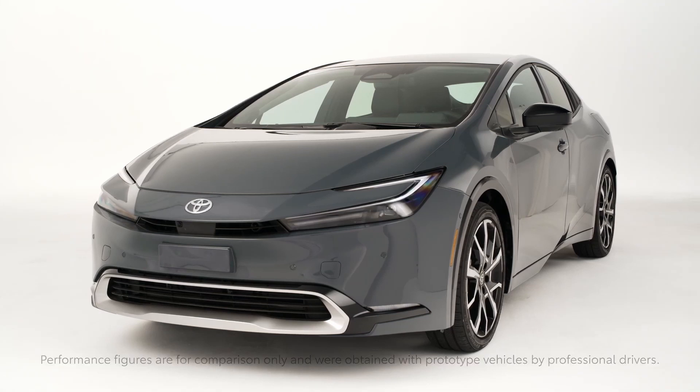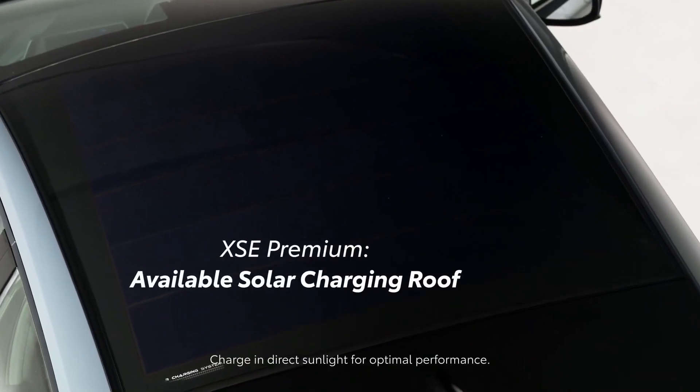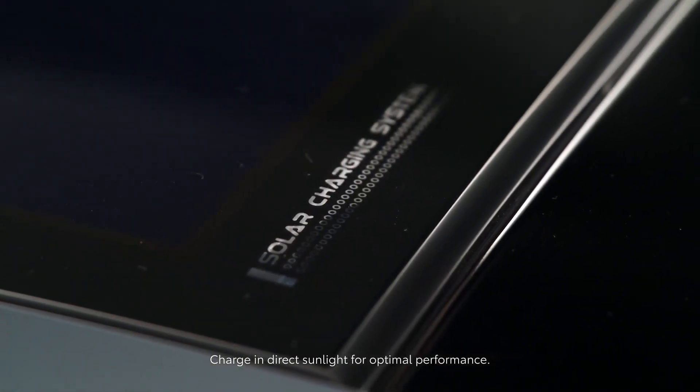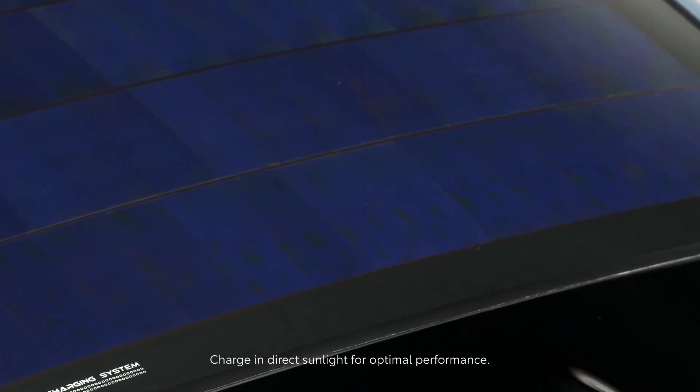Drivers can also choose between EV and Auto-EV hybrid modes. The XSE Premium now has an optional solar charging roof, providing power directly to the Prius Prime battery. It utilizes roof-mounted solar panels to recharge the battery when parked and delivers supplemental power to accessory functions.